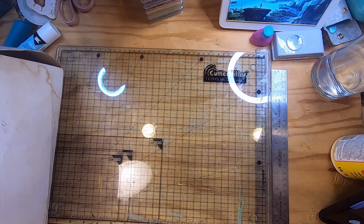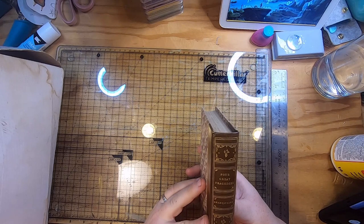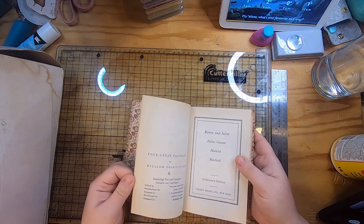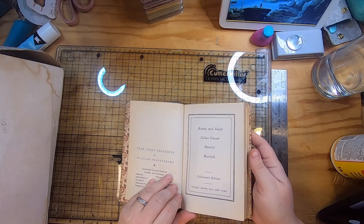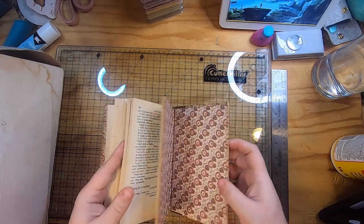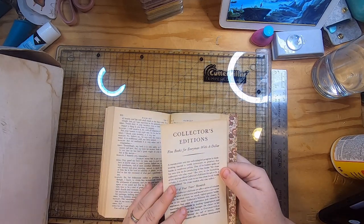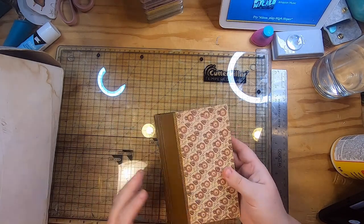Then this little book I got mainly just for the cover — I really liked it. It's called "Four Great Tragedies." I don't know if it's Reader's Digest — no, it's just a Shakespeare book. I just recalled that Reader's Digest released some classic collector stuff. Anyway, it's a nice little book.